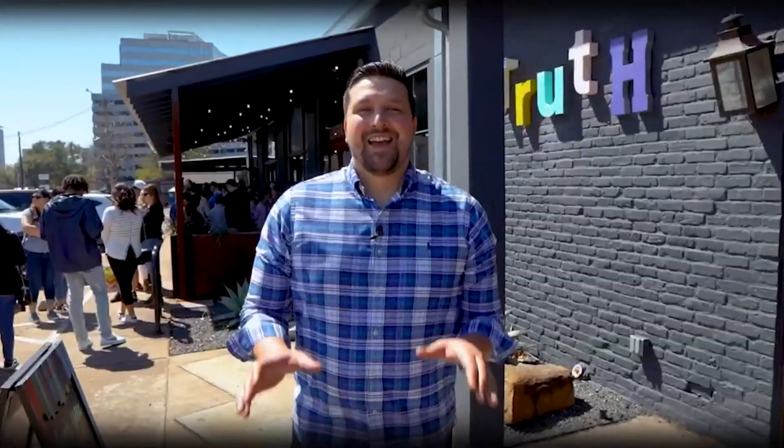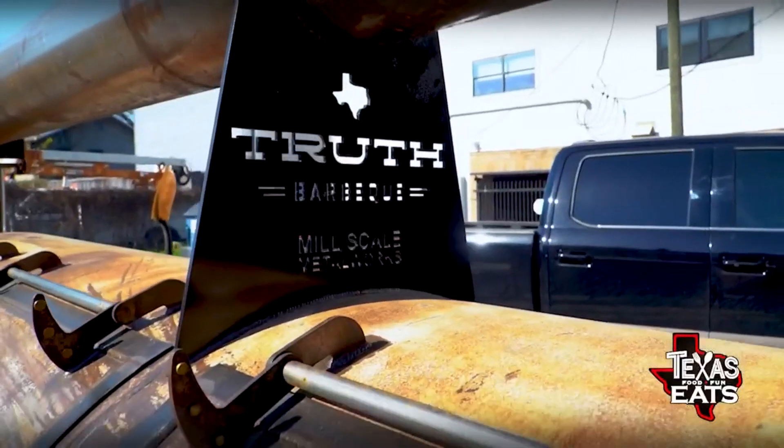Welcome back to Texas Eats. Now we're here in Houston to go inside of a barbecue joint that was just named as one of the top 10 best barbecue joints in the state of Texas. Let's go inside Truth Barbecue.